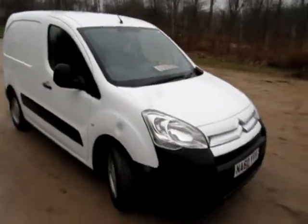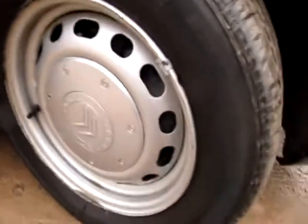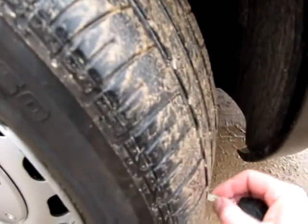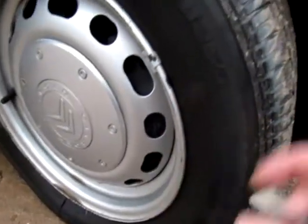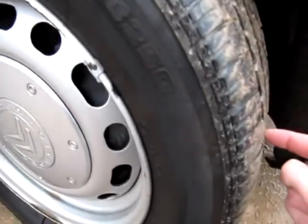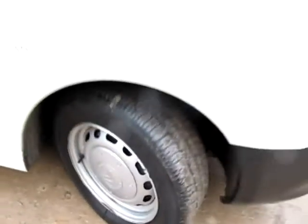Welcome back from the test drive. I'll walk you around this Citroen Berlingo van. The windscreen is chip-free with no marks whatsoever. Looking at all the tyres and discs — the discs are not lipped. We have a Bridgestone on the front that I would say is about 3mm — plenty of tread left but not quite touching the wear bars yet, so about 3mm on that front tyre.